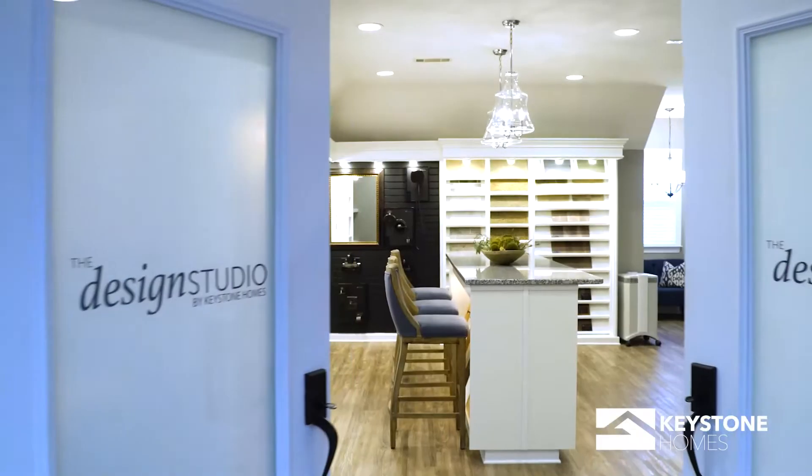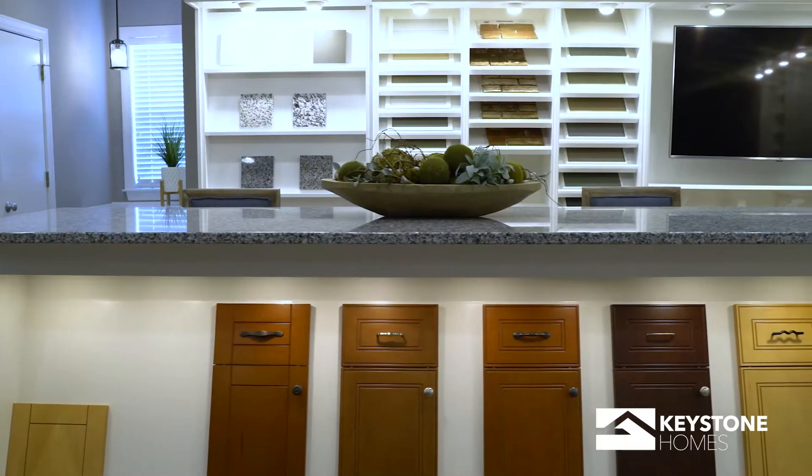Hey, I'm Robyn, your Design Studio Consultant at Keystone Homes. Here at our Design Studio, we aim to turn your dreams into reality.